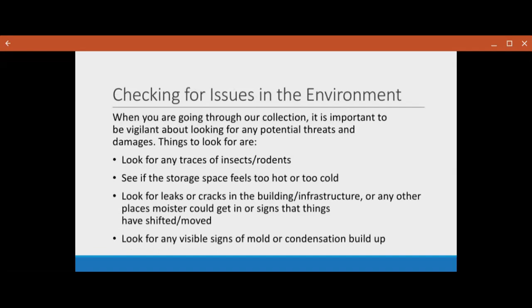Things to do when you're checking for issues in your environment: it's always important to be vigilant about looking for any potential threats and damages. Things you should look for are traces of insects, rodents, or pests. You should see if the storage space feels too hot or too cold. You should look for leaks or cracks in the building and infrastructure, or any places that moisture could get in. And lastly, just look for any visible signs of mold or condensation buildup, like puddles of water.